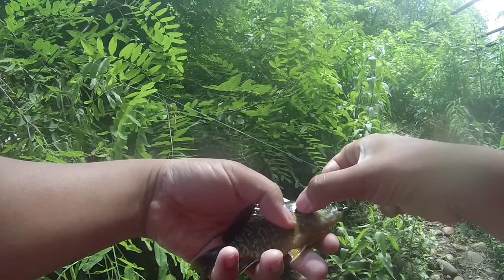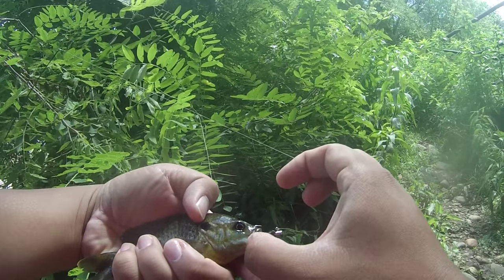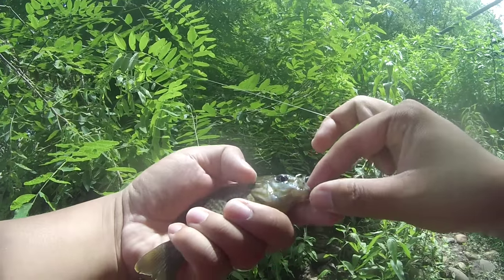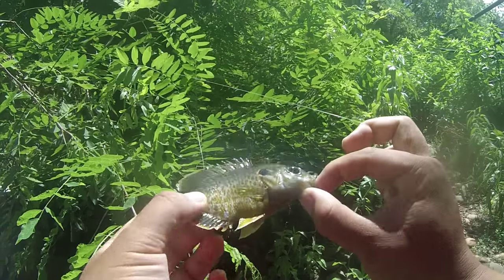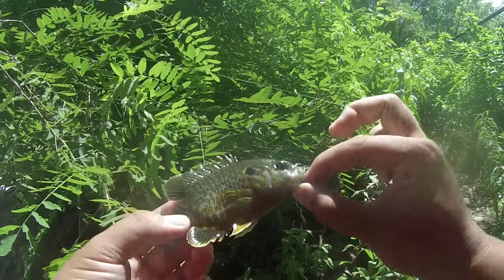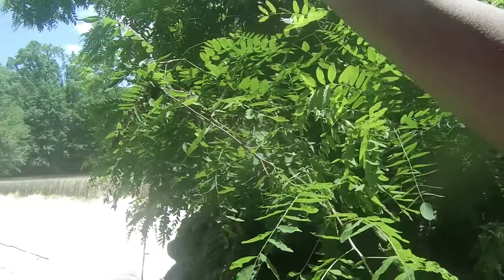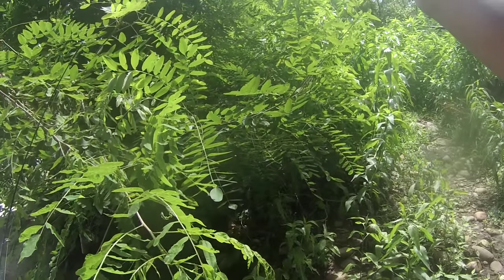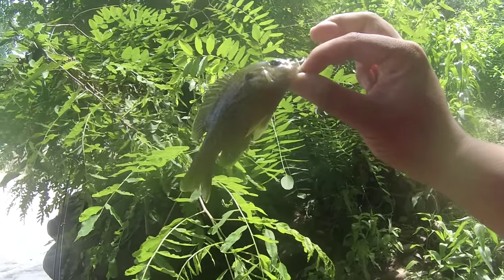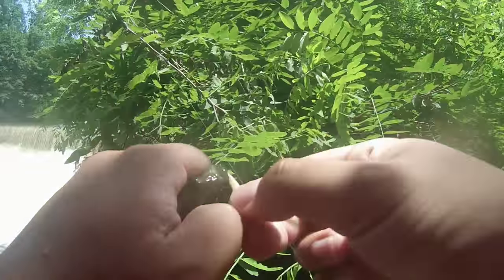Blue below the operculum — indicator of bluegill. Big mouth, yellow stripes — all indicators of green sunfish. Body a little bit more oval — indicator of bluegill. So there you go: a nice green sunfish/bluegill hybrid. Quick photo, quick release. First species of the day confirmed.